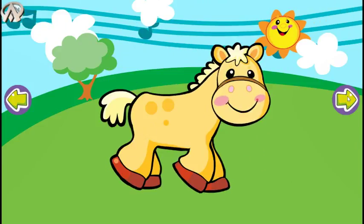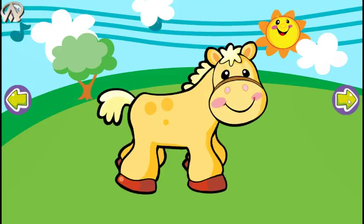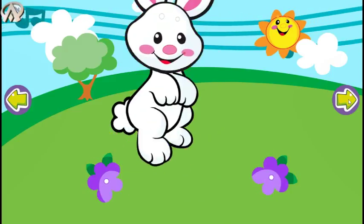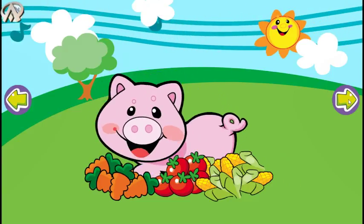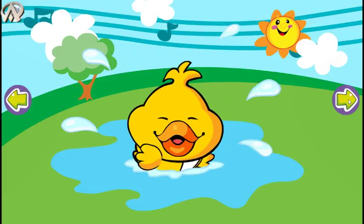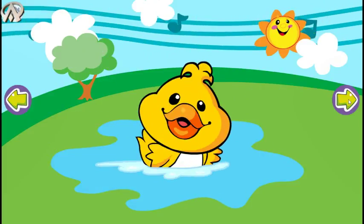Trot, that's how a horsey runs. Hop, hop, hop, bunnies are so much fun. Slop, slop, slop, that's how a piggy eats. Ducky swim!